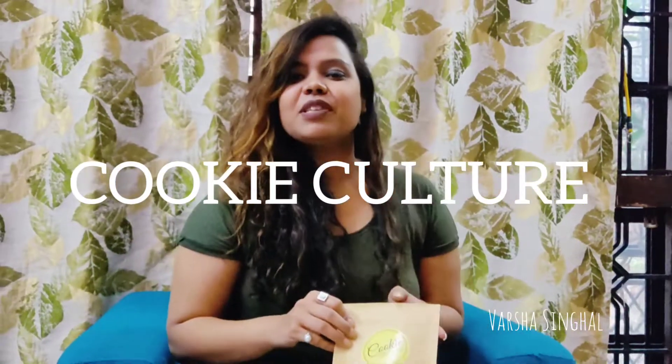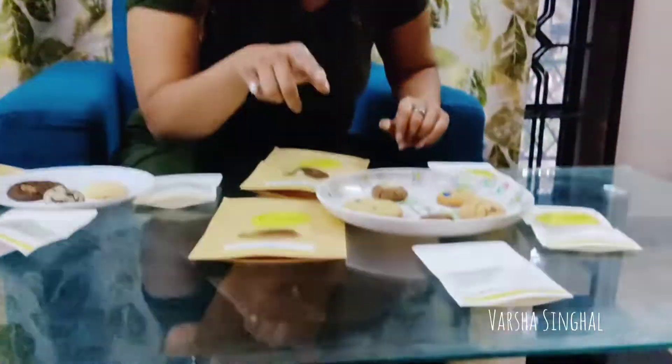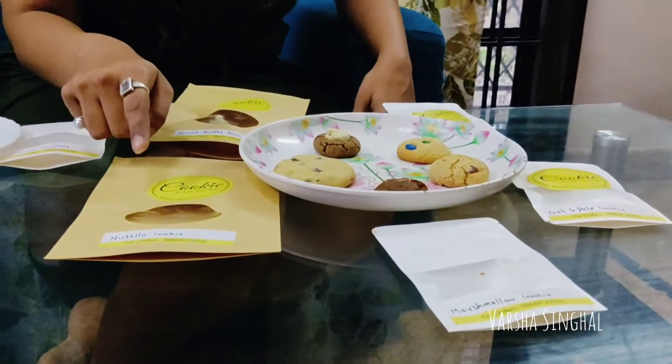Hi guys, welcome back to my channel. I'm Varsha, a stylist and a YouTuber, and I review for brands. Today I'm going to be reviewing Cookie Culture, a brand which produces customized cookies with enormous varieties. A quick disclaimer: you are supposed to microwave the Marshmallow cookies and Nutella cookies, because when you microwave them the Nutella creaminess is enhanced and the marshmallow gets chewy. Let's get started with the tasting and all the details about Cookie Culture.